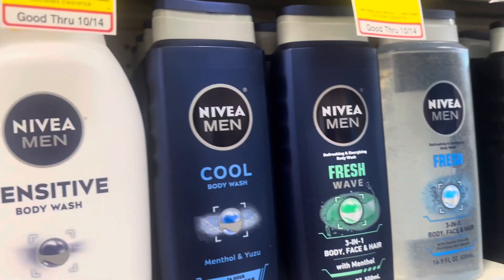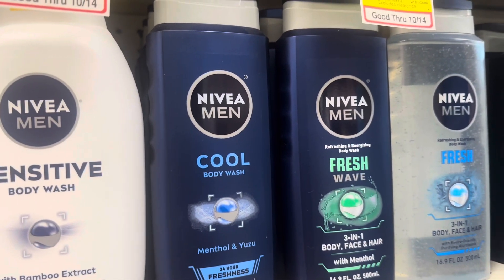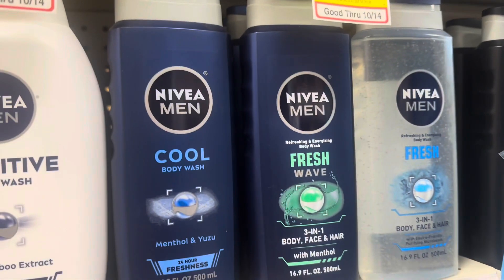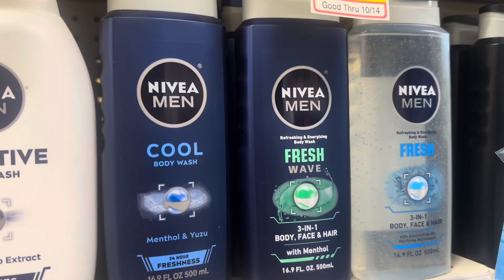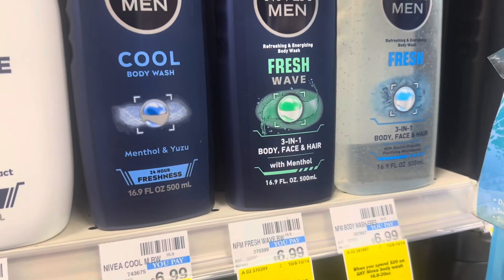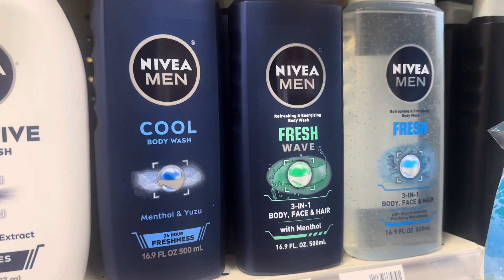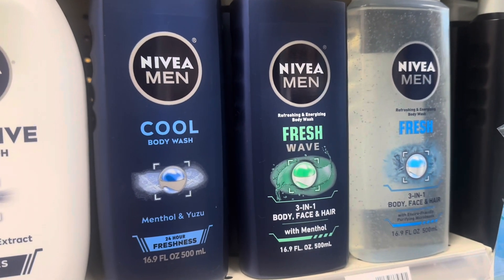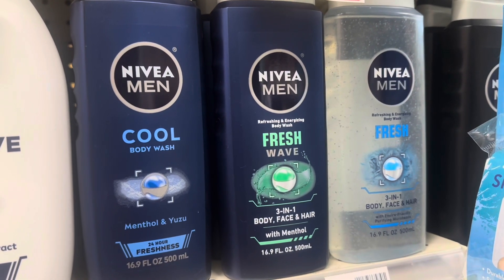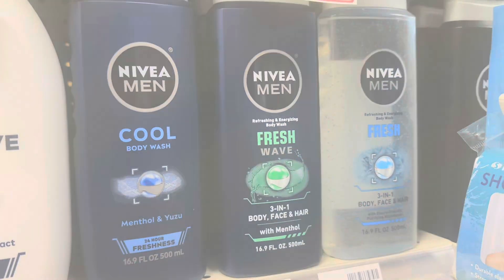The next deal is on Nivea body wash and lotions. I like to do the body wash deals, specifically the 3-in-1 body, face, and hair wash. These are on a buy-two and get an $8 ExtraCare Buck, with a $3-off-two digital coupon. The Nivea body washes are priced at $6.99 each. Buy two for $13.98, use the $3 digital coupon, pay $10.98, and get back an $8 ExtraCare Buck, making the final cost just $1.49 each. A really easy deal to do at CVS.